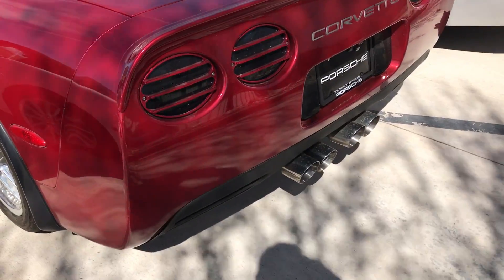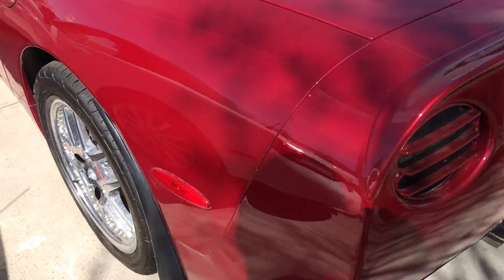See the back. Looks like aftermarket exhaust. See the exhaust tips that come out in the back there.